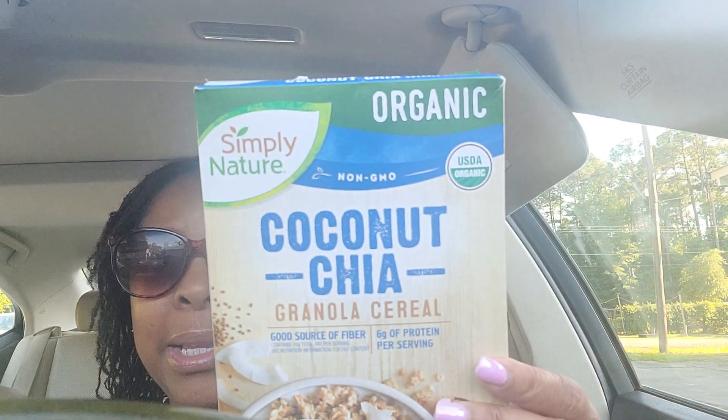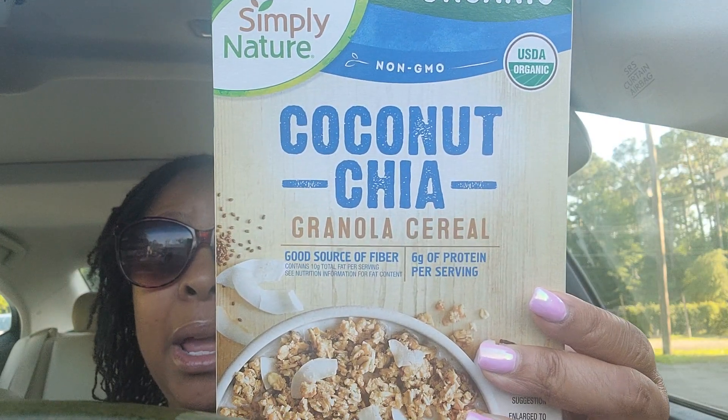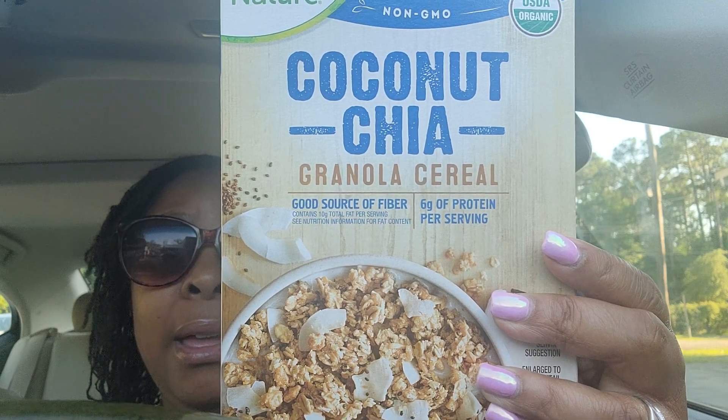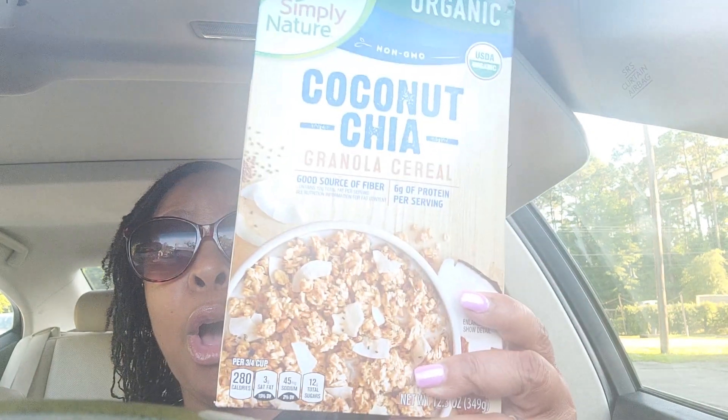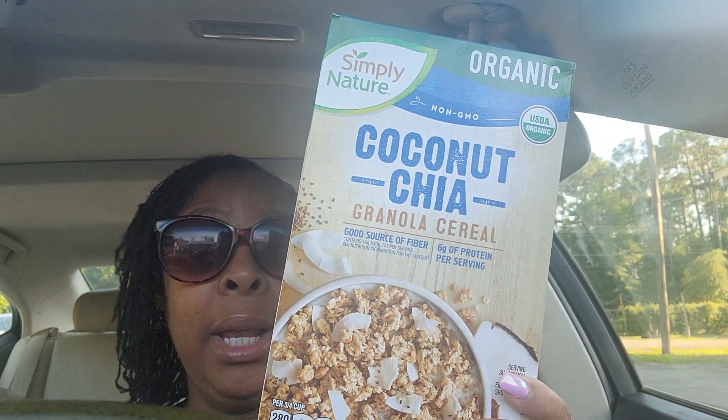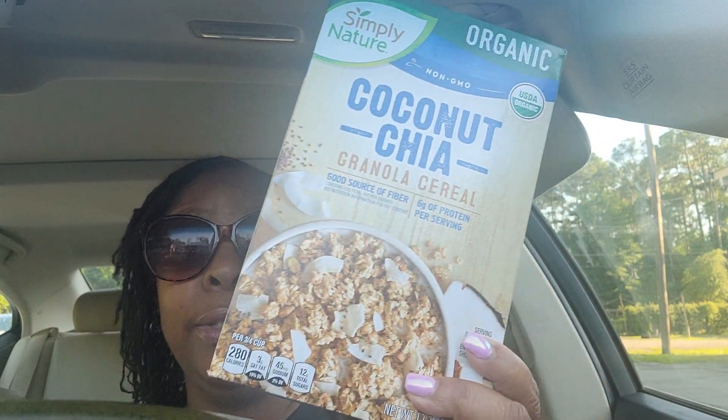So first up, I got some organic coconut chia granola cereal and it is absolutely delicious. I also purchased some coconut milk to have with it. You can also eat this like with yogurt and things like that since it is granola.